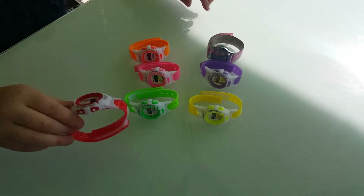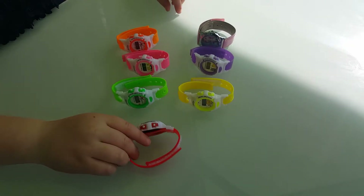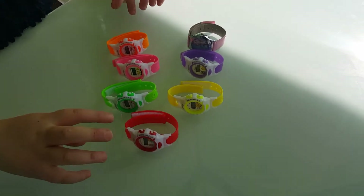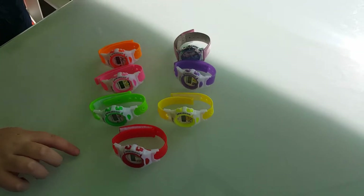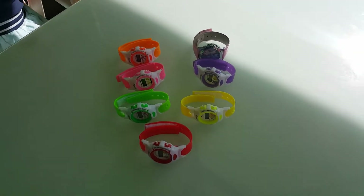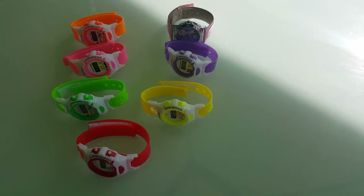How many watches have you got now then? Let's count them all. Put them all in a line. 1, 2, 3, 4, 5, 6, 7. 7! That's well cool. Is that your watch collection? Yeah. That is so cool.